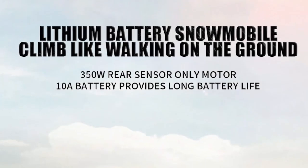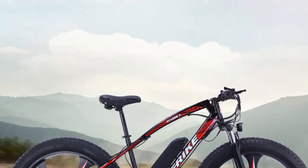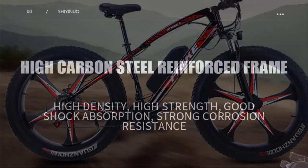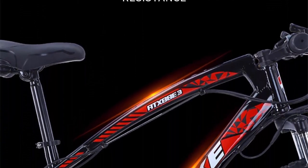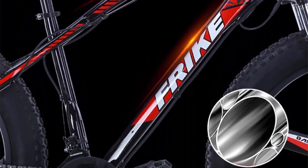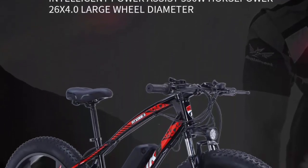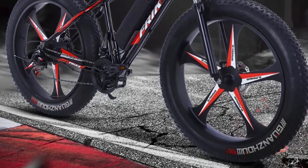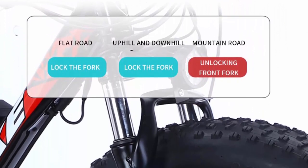Top 9: 26-inch 4.0 fat tire electric bicycle mountain, 350W lithium assist, 13A snowmobile integrated wheel, variable 21-speed beach bike. Design and build quality: the 26-inch 4.0 fat tire electric bicycle exhibits a robust and sturdy construction designed to handle various terrains with ease. The fat tires, measuring 4.0 inches in width, provide exceptional traction and stability, making it ideal for off-road adventures. The bicycle also features a durable frame that ensures longevity and a comfortable riding experience.